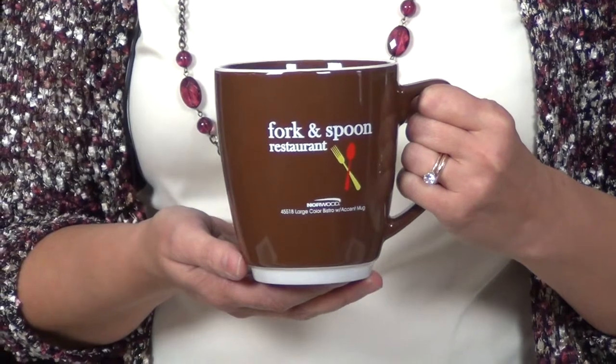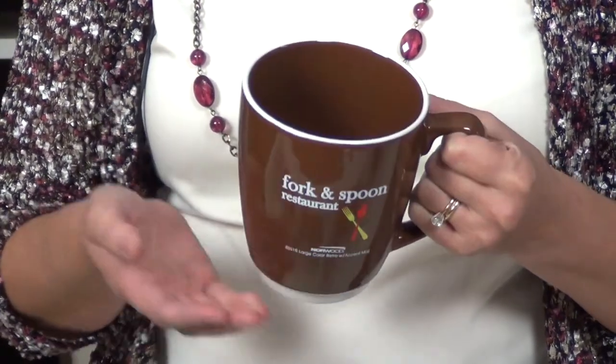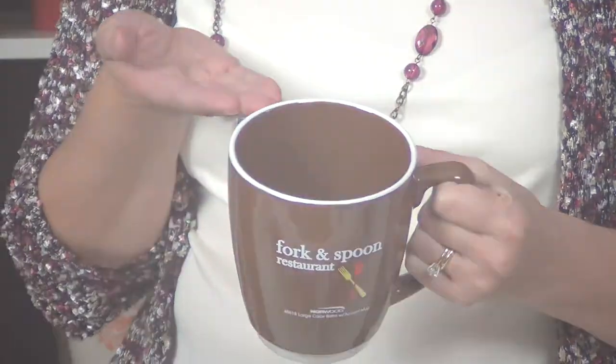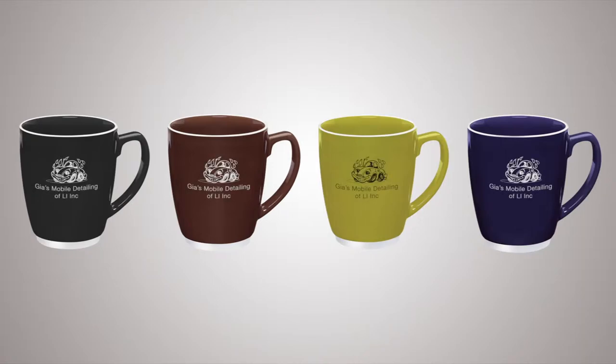Brew up some business with the personalized Bistro ceramic mug. This sturdy 20 ounce coffee mug has a large visible space for your custom imprint with white halo accent on the rim, and comes in a variety of colors to match your brand identity. Just add your company name or logo for a great gift that customers will be sure to enjoy.